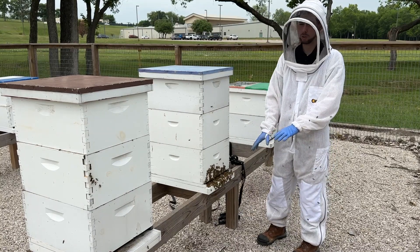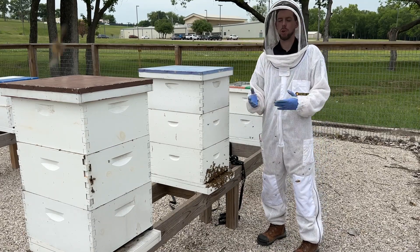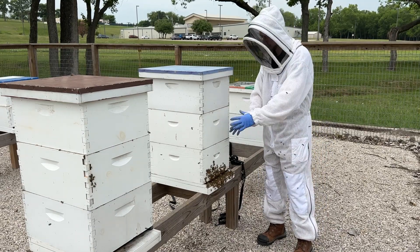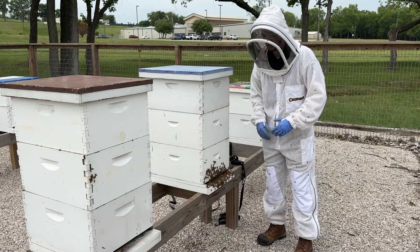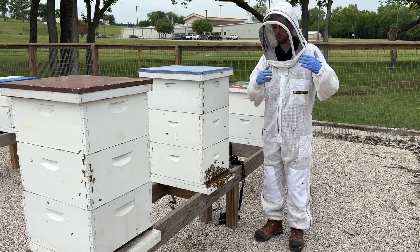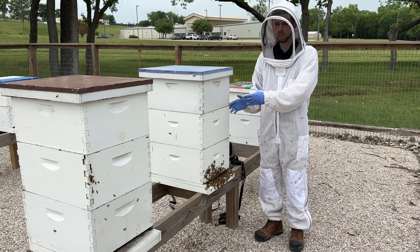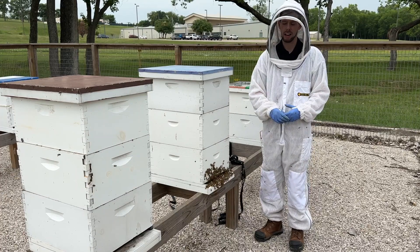When I see a hive with a lot of bees on the front, whether it's a beard or just a lot of activity like this one, I'm not usually concerned. Even if there's a beard of bees hanging down a little bit, that's really common to see in the evenings as all the foragers return and they don't want to crowd or overheat the hive, so they hang out on the front.